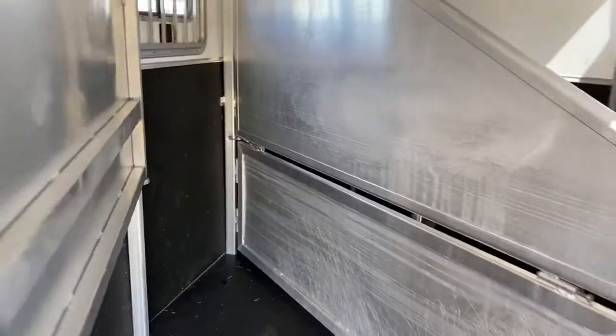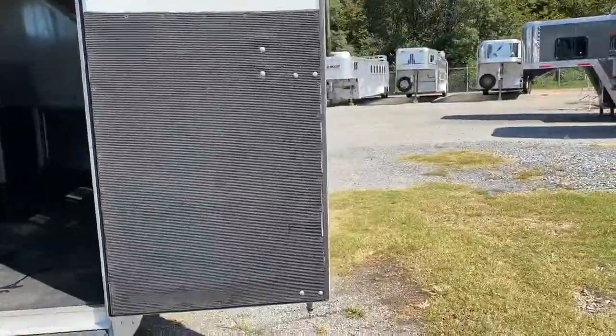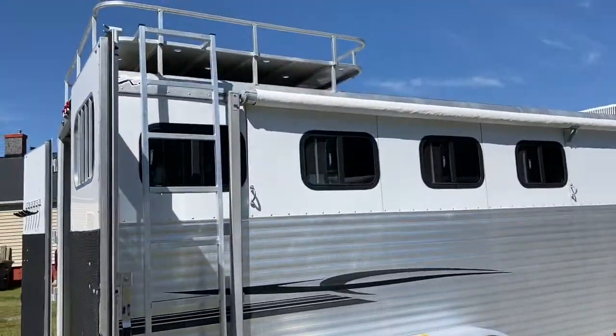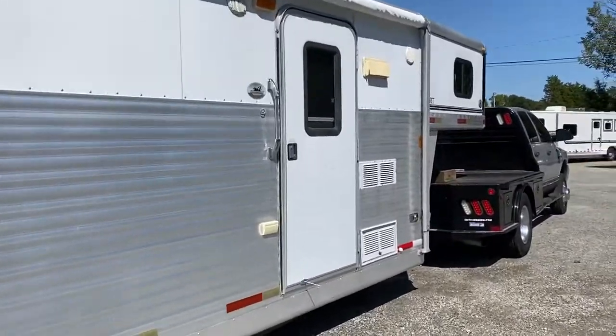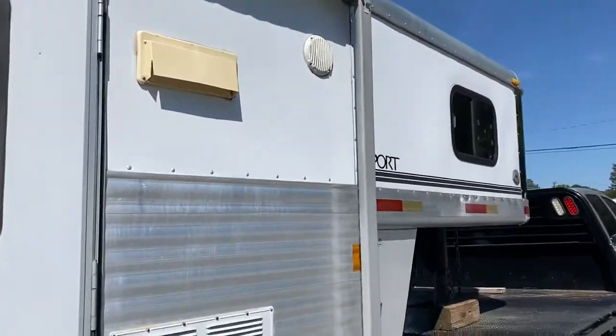All the dividers are in great shape — typical Exus dividers. I'm going to show that all those are in good shape. This is an all aluminum trailer, and this one is particularly on the lighter side. It does have a hay rack and ladder. Empty weight on this is around seven thousand pounds.